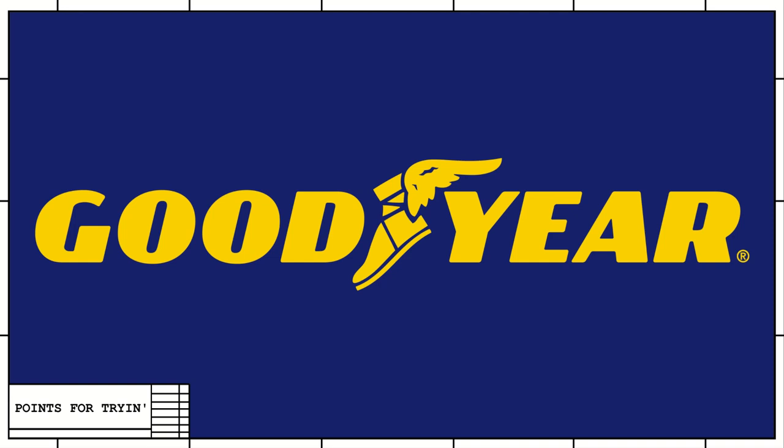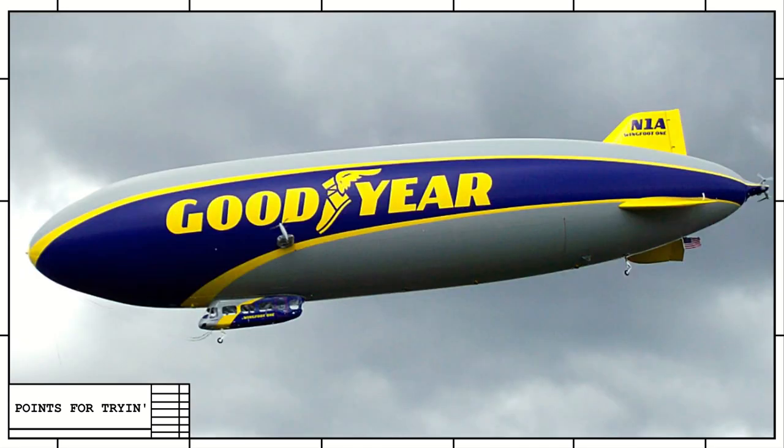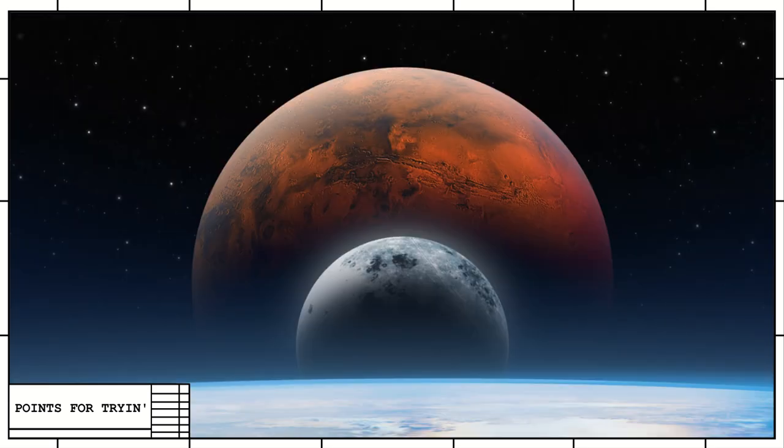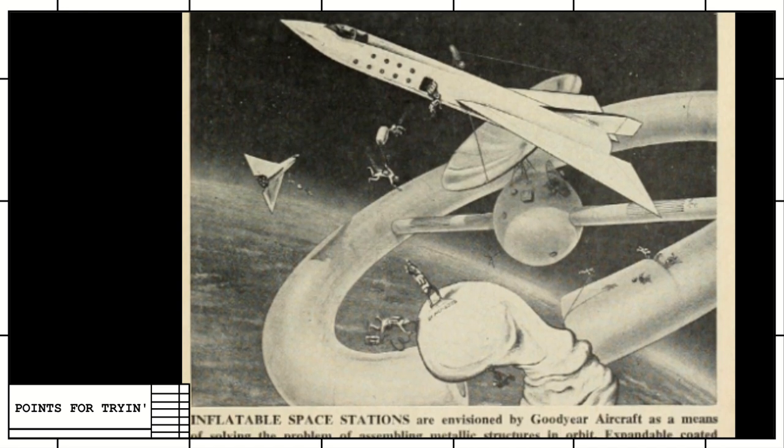What's the first thing that comes to mind when you think of the word Goodyear? Tires. Is there a second thing? Blimps. Now how far down the list would space be? Not on the list at all.